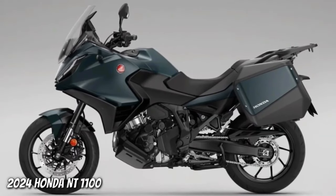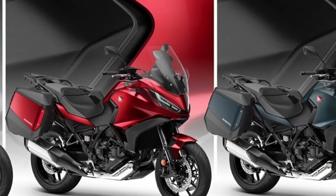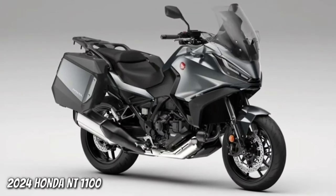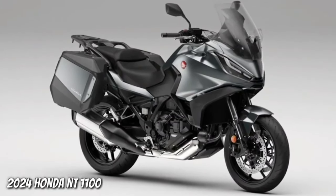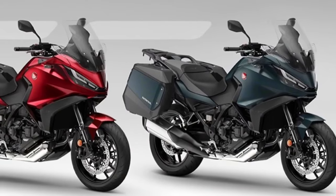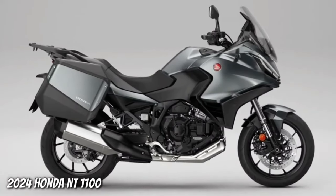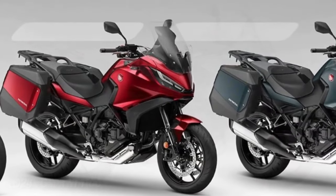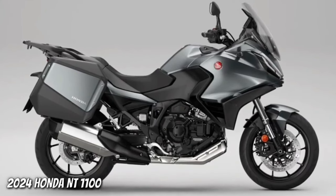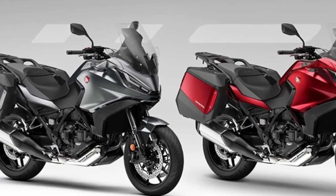Since its introduction to the European range in 2022, more than 12,000 NT 1100s have been sold, with over 66% of customers choosing Honda's exclusive Dual Clutch Transmission. Three dedicated accessories are available individually or in urban, touring, and voyage packs, including a 50L top box, fog lights, and a comfortable seat.